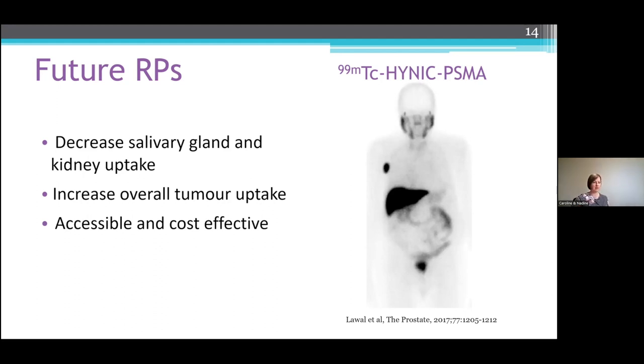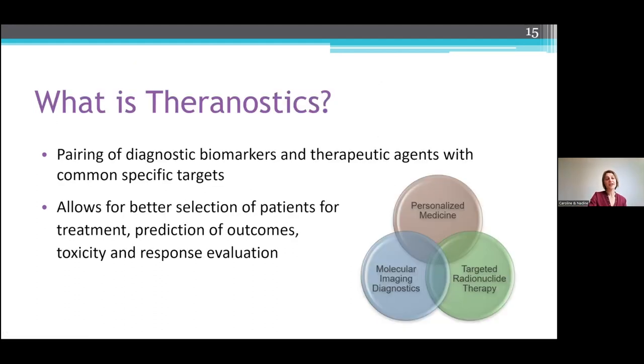I'm going to turn it over to Nadine now. Theranostics is a term that was recently adopted, although the concept has been around for decades. It has gained momentum with the emergence of personalized medicine. It is the pairing of a diagnostic marker and a therapeutic agent with a common specific target, and it allows for better selection of patients for treatment, prediction of outcomes, toxicity, and response evaluation.